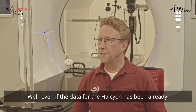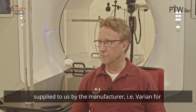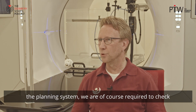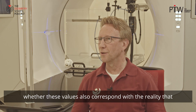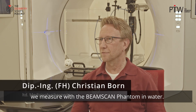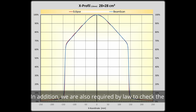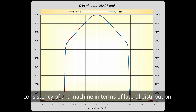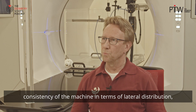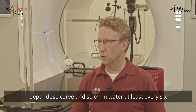Well, even if the data for the Halcyon has already been supplied to us by the manufacturer — i.e. Varian — for the planning system, we are of course required to check whether these values also correspond with the reality that we measure with the beam scan phantom in water. In addition, we are also required by law to check the consistency of the machine in terms of lateral distribution, depth dose curve, and so on in water at least every six months.